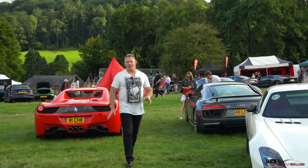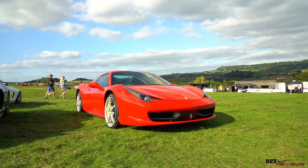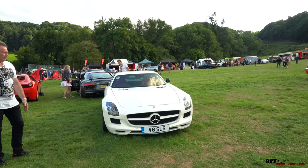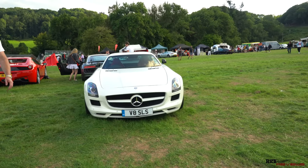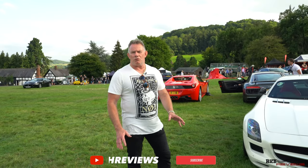We've had a great day today at Shelsley Walsh Hill Climb for Supercar Fest, with my car in the background and a beautiful SLS on the left hand side. Thanks a lot for watching guys. If you like the content please make sure you click like and give it a thumbs up. Plenty more great content to come. Please subscribe if you haven't subscribed already, and goodbye from Shelsley Walsh - we'll see you in the next video.